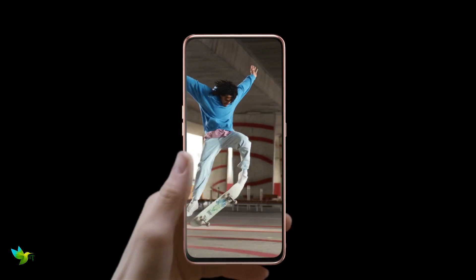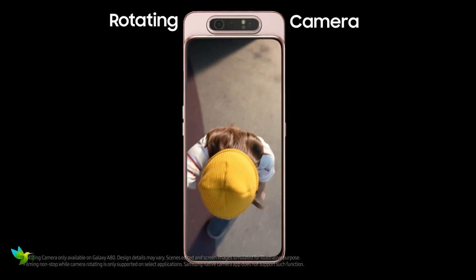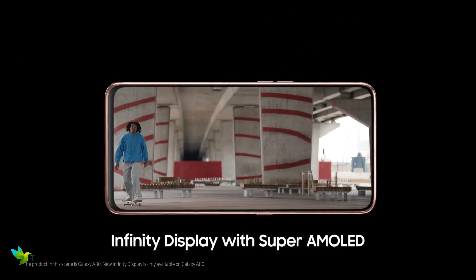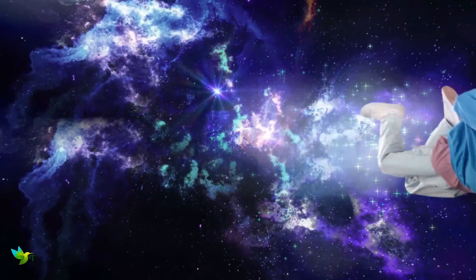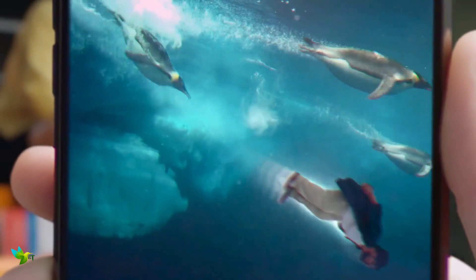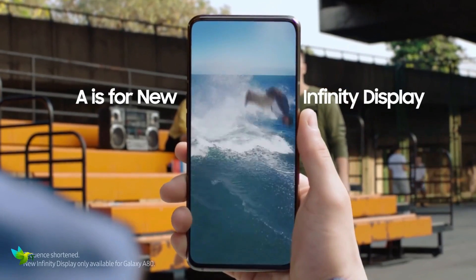The Samsung Galaxy A80 has a premium glass design with a metal frame running around its circumference, which feels good in the hand. The phone comes with a 6.70-inch touchscreen display with a resolution of 1080 by 2400 pixels. With a Full HD Plus resolution and a Super AMOLED panel, the display on the Galaxy A80 is bright, clear, and colorful, which should bode well for gamers and Netflix viewers.